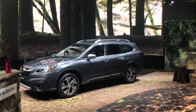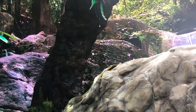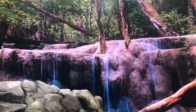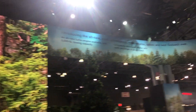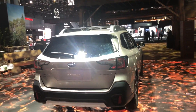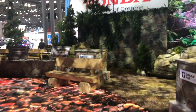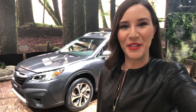Here at the New York International Auto Show, where the 2020 Subaru Outback debuted, Subaru has a gorgeous National Park display. They are recognized by the National Park Foundation as the largest corporate partner of the Continental Campaign for America's National Parks. Subaru is also really environmentally conscious, with 99 percent waste-free manufacturing plants in Indiana and in Japan. And that's the all-new 2020 Subaru Outback.